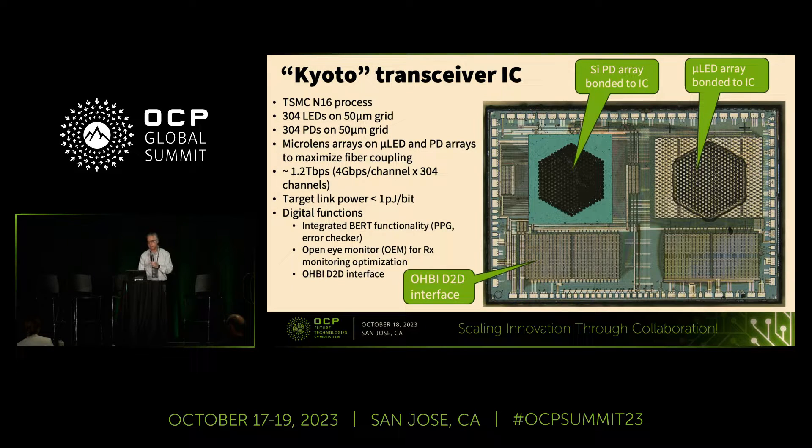This is the transceiver IC we have right now that we're demonstrating internally. It's based on the 16-nanometer TSMC FinFET node. It has an array of 304 LEDs spaced on a 50-micron grid, so the diameter of this array is about one millimeter total. There's a matching array of photodetectors, and we form little microlenses on top of each LED and photodetector to maximize coupling to the multimode fibers.